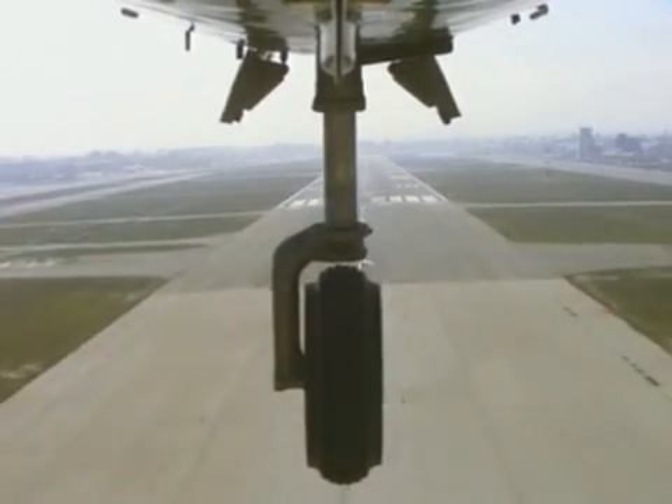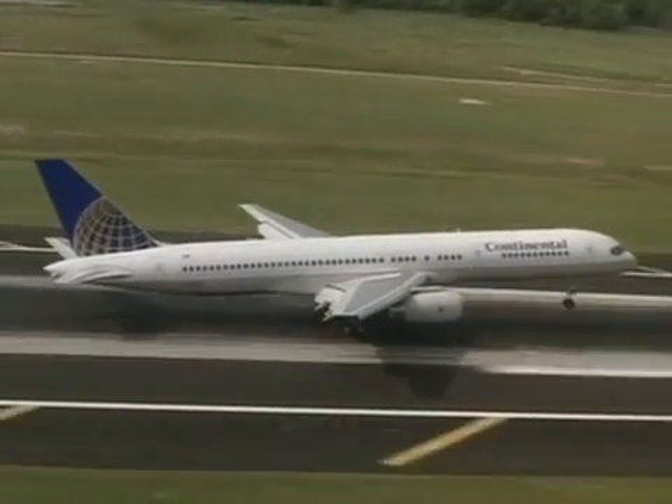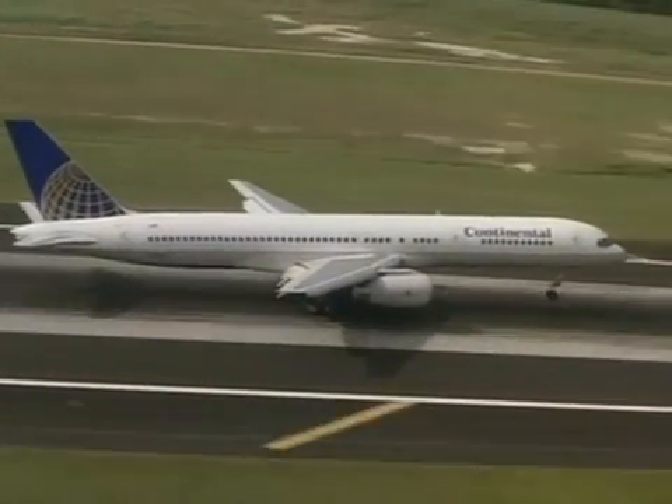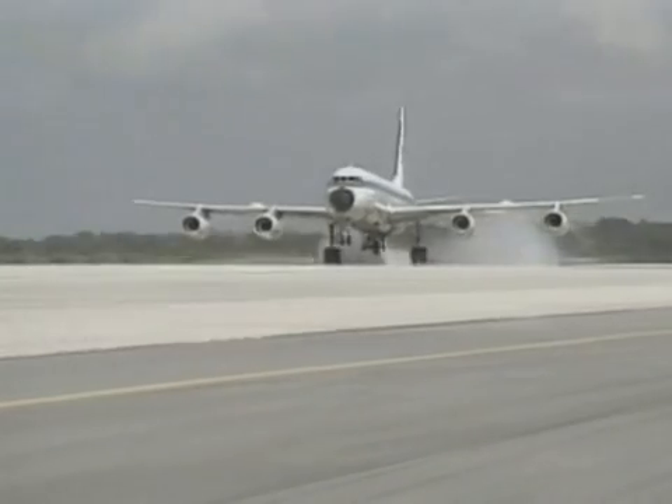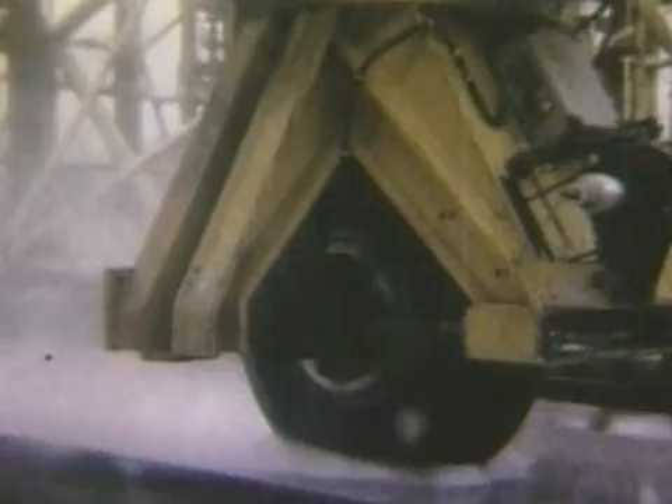Commercial aircraft touch down on the runway at speeds between 160 and 170 miles per hour. Maintaining contact with the runway surface is critically important. NASA researchers studied water buildup on runways and determined that by